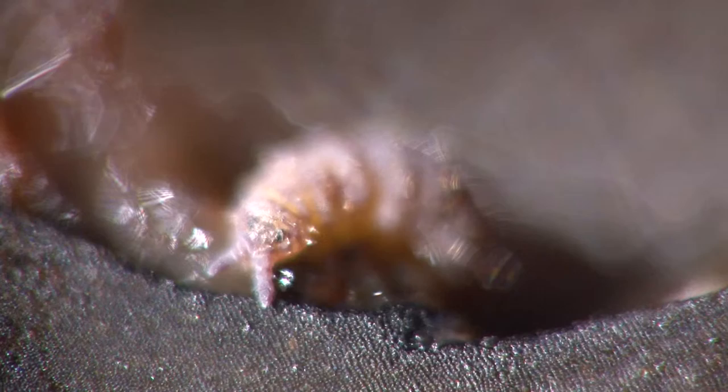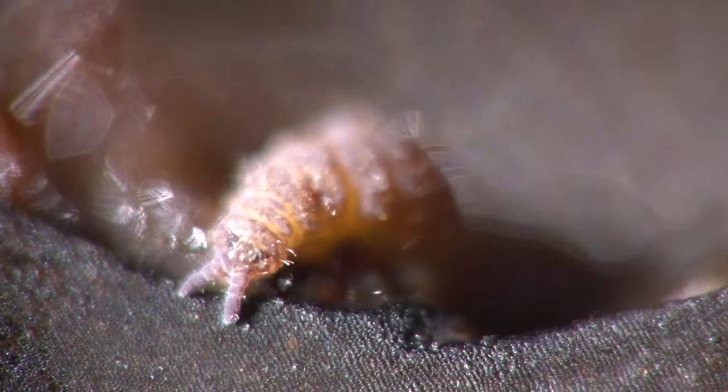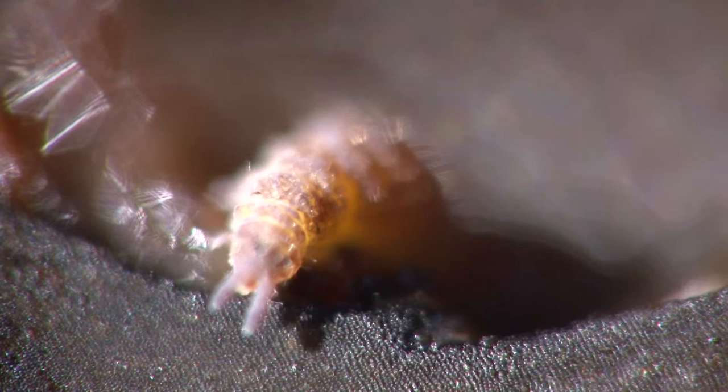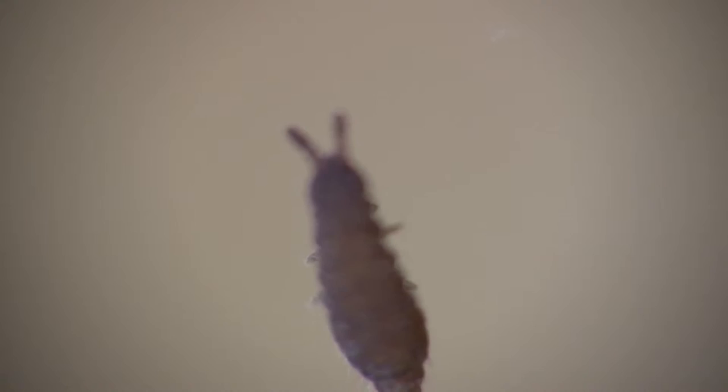At higher magnification, their dark eyespots are visible and their stumpy sensory antennae. Collembola have six legs and an appendage under their body, used for catapulting their bodies forward, hence their alternative name, springtail.